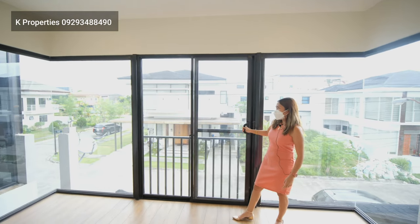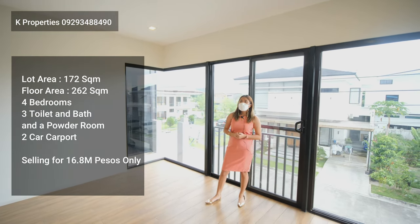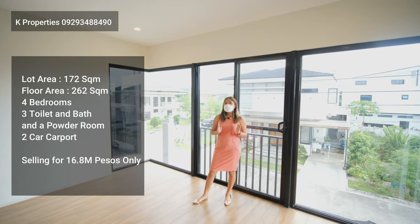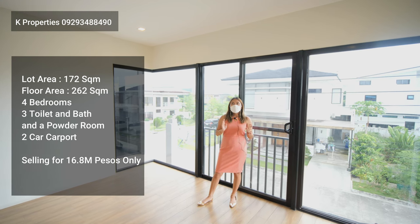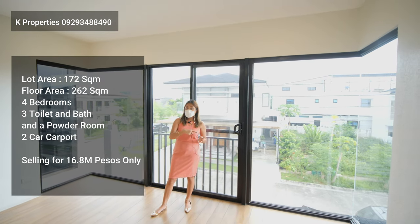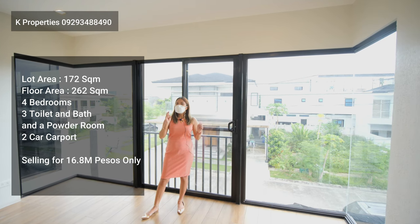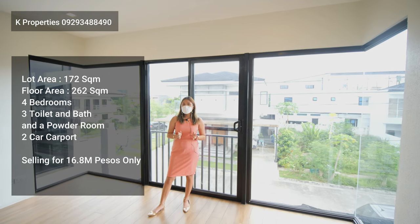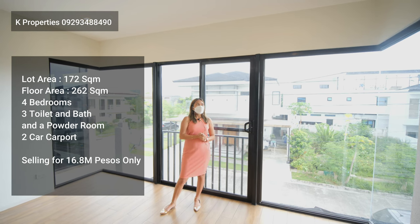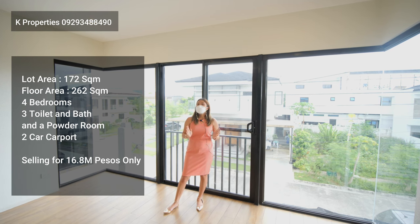I think that ends our house tour. Just to summarize: this property sits on a lot area of 172 square meters, and a floor area of 262 square meters. It is a four-bedroom house, including the maid's room, with three toilet and baths and a powder room, plus a two-car carport. This house was previously selling at 19 million pesos, but now it is already selling at 16,800,000 only.